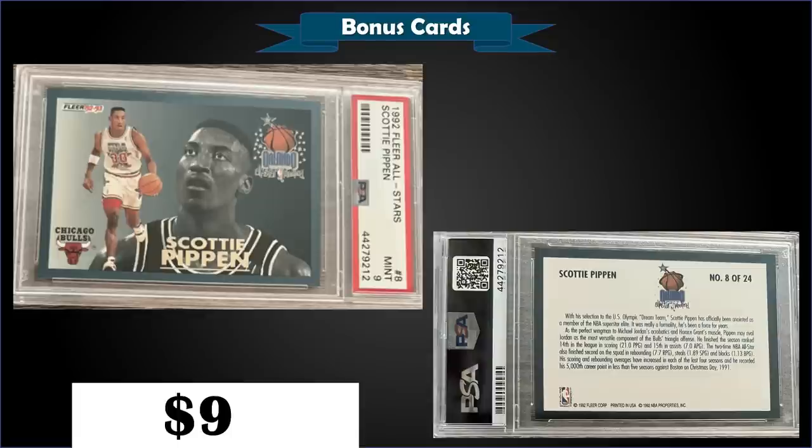From 1992 Fleer we have the Scottie Pippen All-Stars insert graded mint PSA 9, a best offer sale for $90. It has a mint 9 slab pop of only 19 with none graded higher — a condition-sensitive insert that's tough to find in gem mint condition. The All-Stars were inserted into Series 1 packs of 92 Fleer at a rate of one in nine packs.